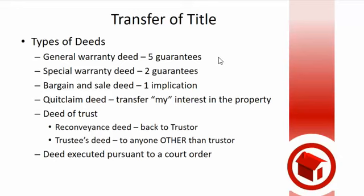If the trustee deeds property to anybody else in the world, since the trustee is the one signing that, it's called a trustee's deed. So in my trust, if my trustee deeds the property to my kids as joint tenants with right of survivorship, they would get a trustee's deed because Joe would sign that trustee's deed as the trustee of my trust.